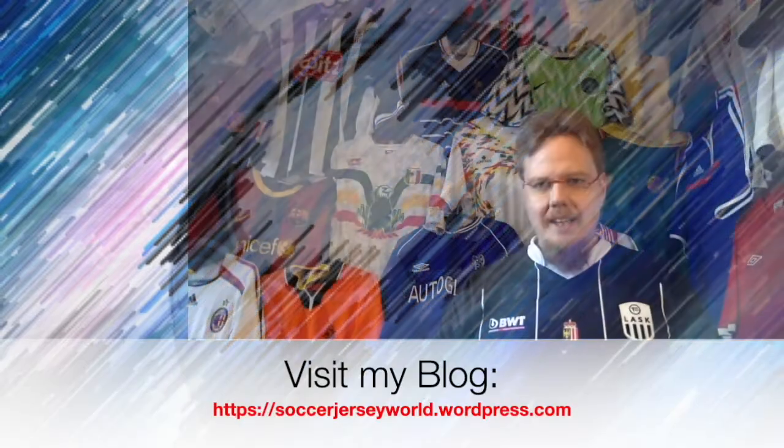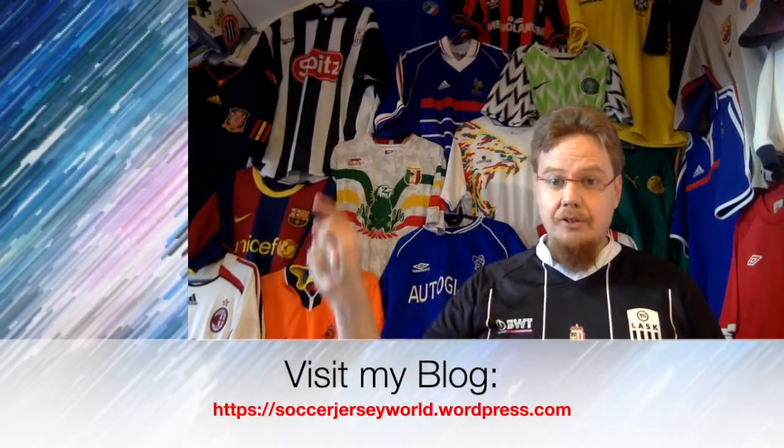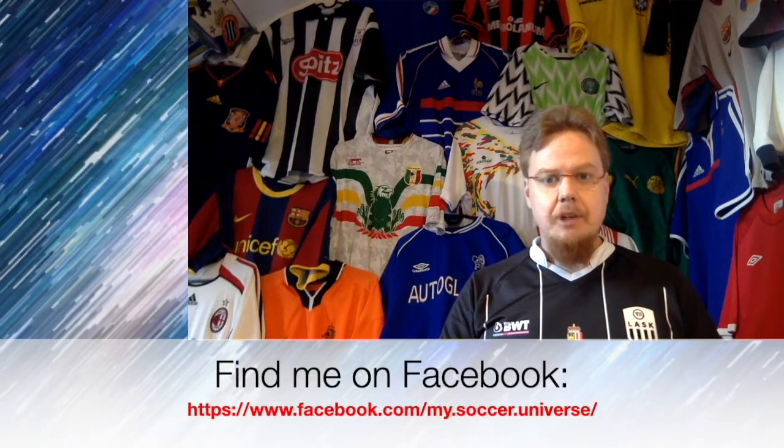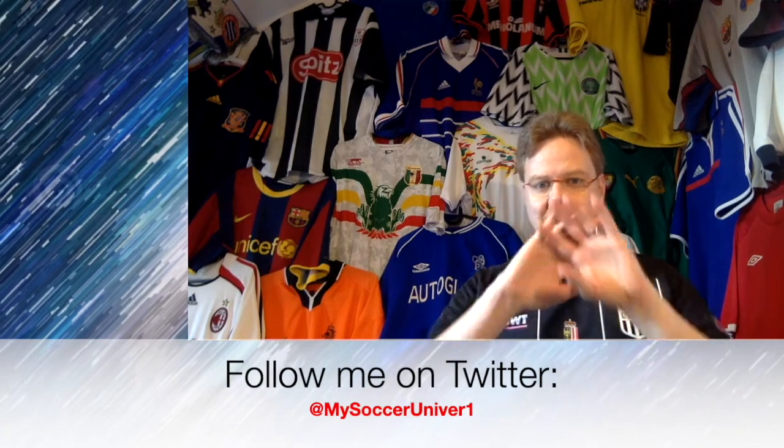Part one is in the books! I had lots to say — please let me know what you thought about these jerseys, which ones you like and which ones you dislike. Give me a thumbs up if you enjoyed this video, subscribe to my channel if you want to see more videos like these. We have three more parts coming and I will talk to you soon. Bye!